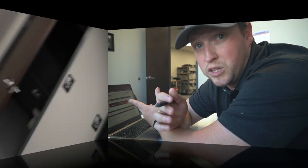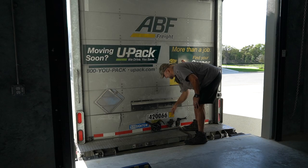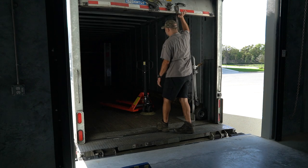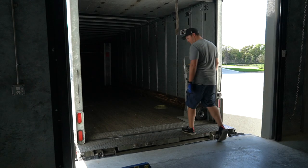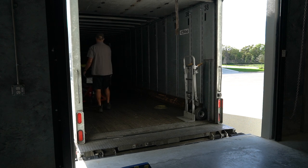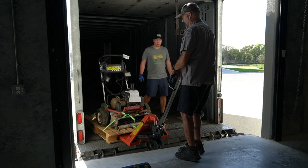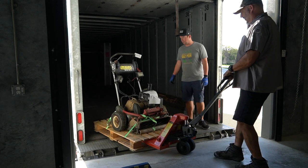Alright guys, the truck is finally here pulling up with my brand new-to-me Toro Flex 21 mower. I bought this from the auction sight unseen.